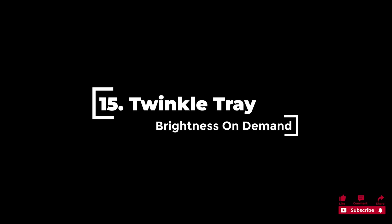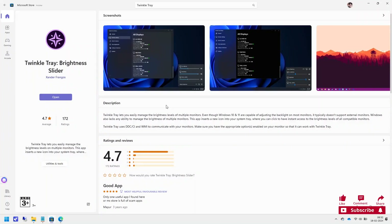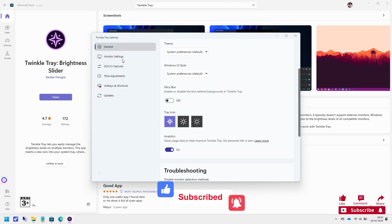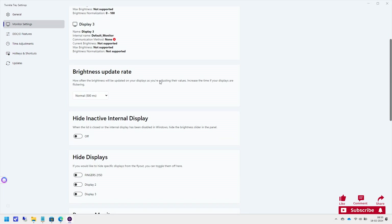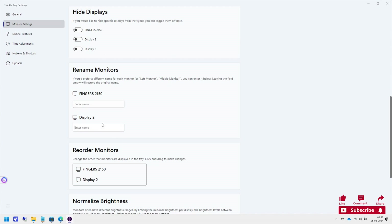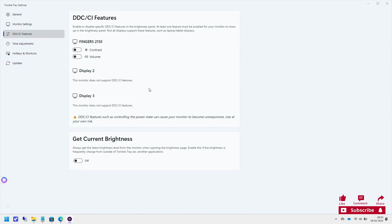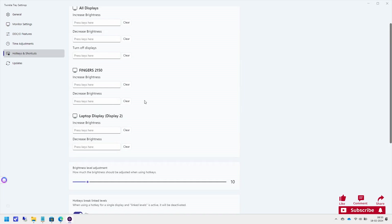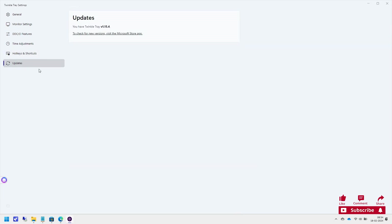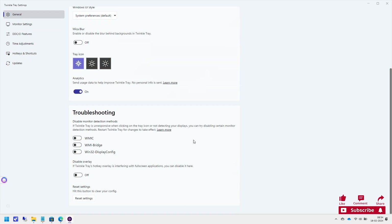15. Twinkle Tray automatically adjusts the look and feel to match your Windows version and color preferences. Even though Windows 10 and 11 can adjust backlight on most monitors, they typically don't support external monitors and lack the ability to manage brightness across multiple monitors. This app inserts a new icon into your system tray for instant access to brightness levels of all compatible monitors, using DDC/CI and WMI to communicate with your monitors. It has an average rate of 4.7 out of 5 stars with 173 ratings, and all features are 100% free.